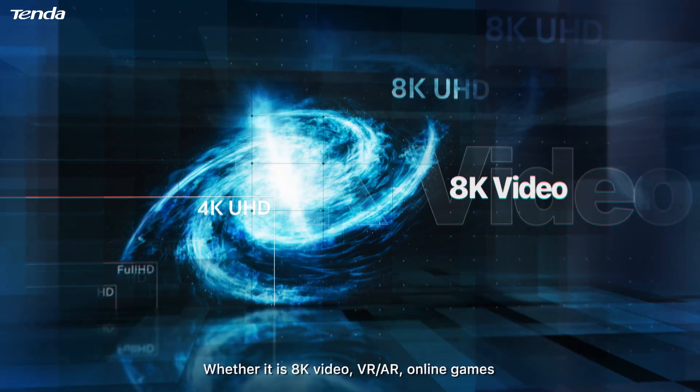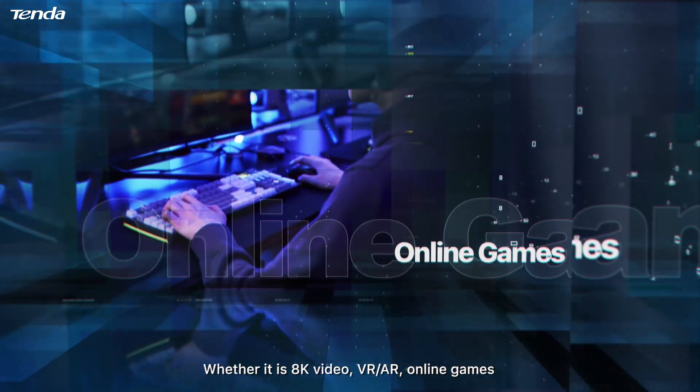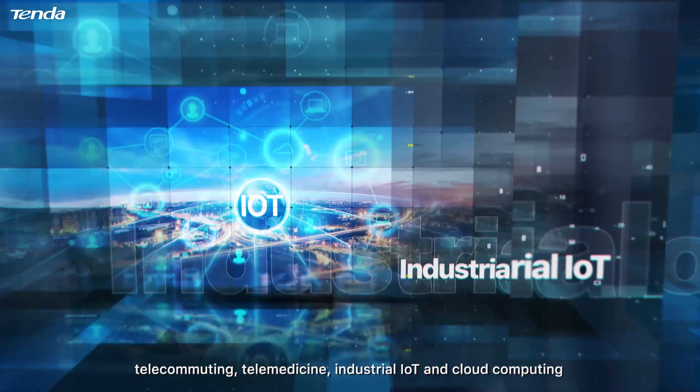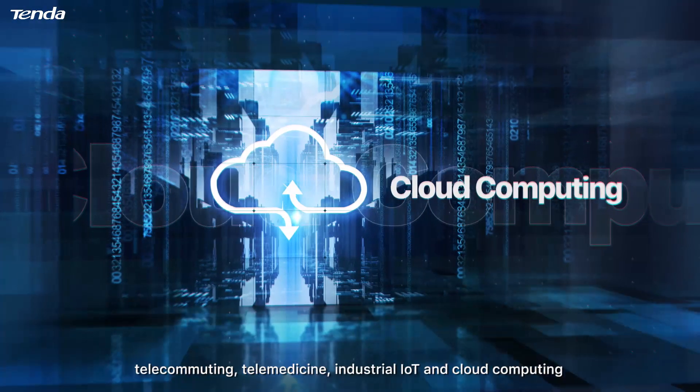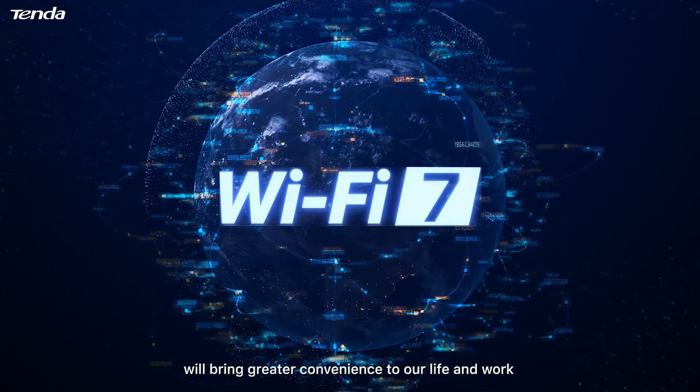Whether it is 8K video, VR, AR, online games, telecommuting, telemedicine, industrial IoT, or cloud computing, there is no doubt that advanced Wi-Fi technology will bring greater convenience to our life and work.